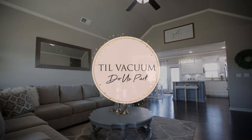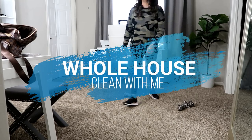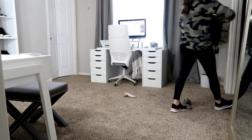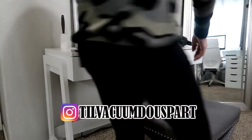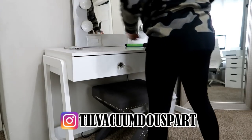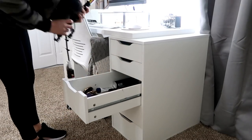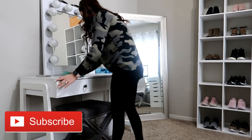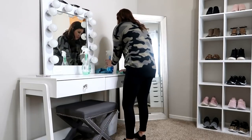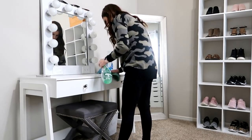Hello guys and welcome back to Till Vacuum Do Us Part. Today I'm going to be sharing a whole house clean with me, so feel free to sit back and relax or crank this up and clean together. If you're not following me on Instagram, use the link below or search 'Till Vacuum Do Us Part' - I have a giveaway going on. If you're new, my name is Ashley. I post twice a week here plus one to two times on our vlog channel.